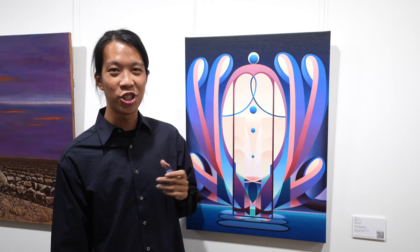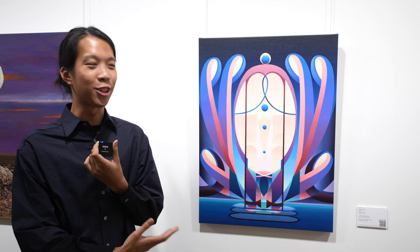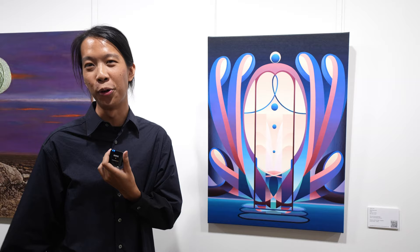This piece is called the Marvel Genesis, and as you can see, this piece embodies three main items, characters, or metaphors. The first thing you will see is the flower and the ribbons, and it also represents a gift or hope to our working poor and the wider society.